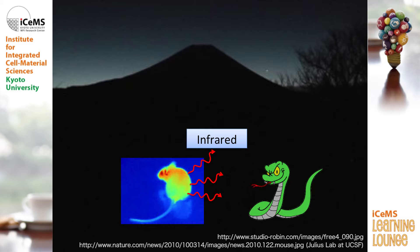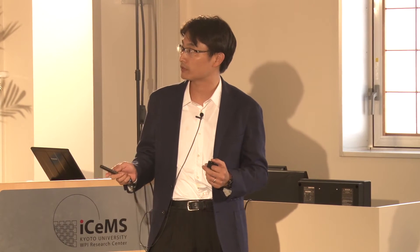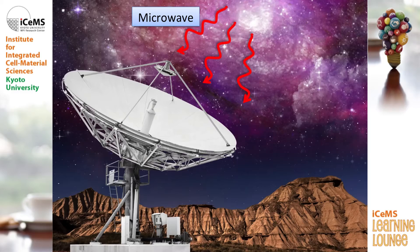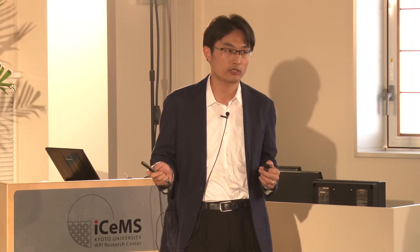Actually, some snakes can hunt and catch animals by detecting infrared radiation or infrared light. And not only the infrared light — also microwave light is coming from space, and it's called cosmic background radiation. It tells us the history of the universe. So the question is: what is the difference between the visible light, the infrared light, and the microwave light?